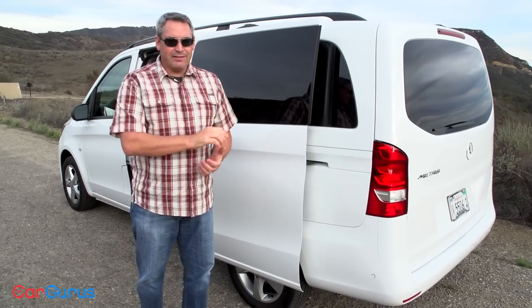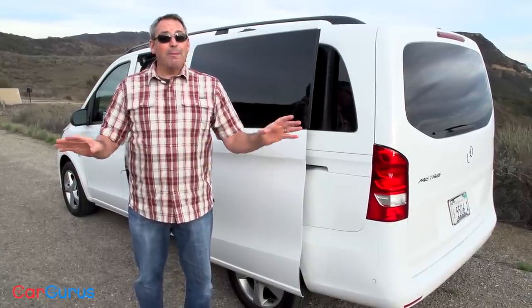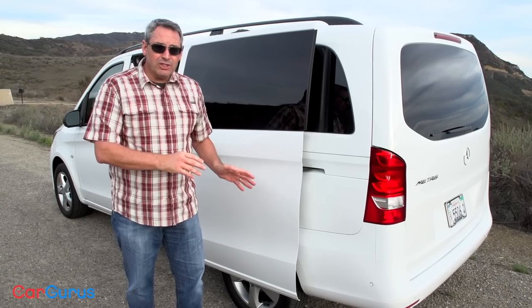That's right in line with a top-shelf Odyssey, Sedona, or Sienna — but that doesn't spell value to a lot of people. You can't get leather on this. You can't get a rear-seat entertainment system. You can't get a lot of things. It doesn't matter how much money you have to spend either. This van is about function over form.